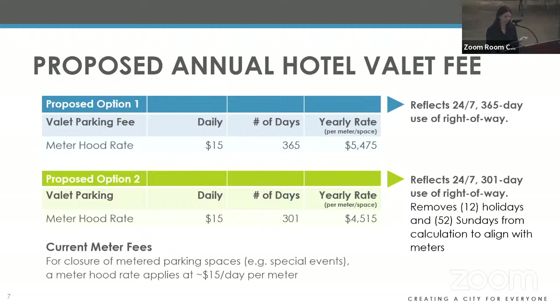Option one proposes a yearly rate of $5,475 per space using $15 a day for 365 days — the premium rate charged every day for a full year. Option two proposes a yearly rate of $4,515 per space using $15 a day times 301 days, taking out holidays and Sundays, aligned with how some meters operate. For reference, current valet operations will likely request two to three spaces, so the total fee would be two to three times the per-space rate.